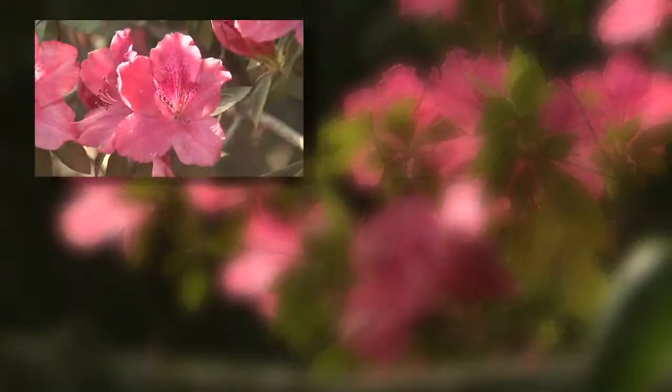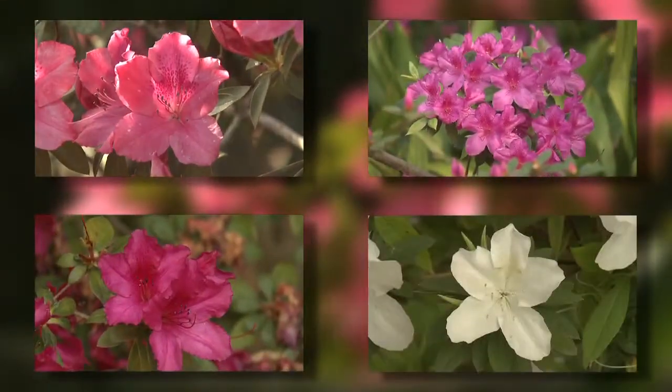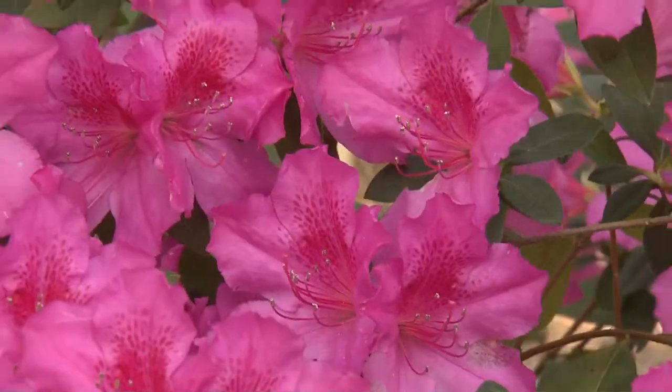The flower colors are pinks, purples, and reds, and includes white. Many have speckles in the flower throats.